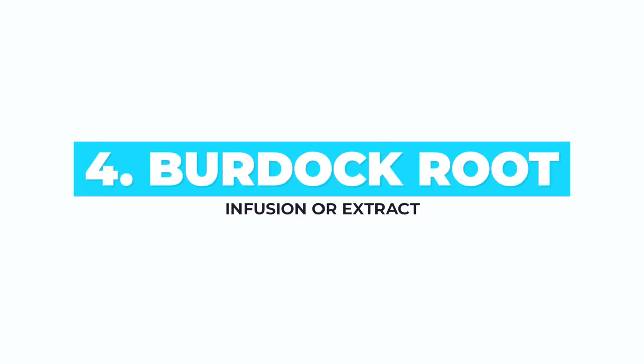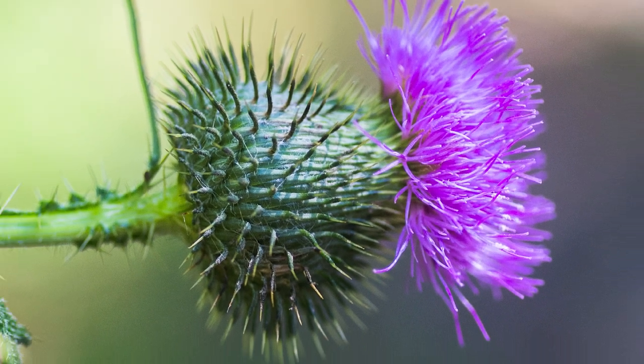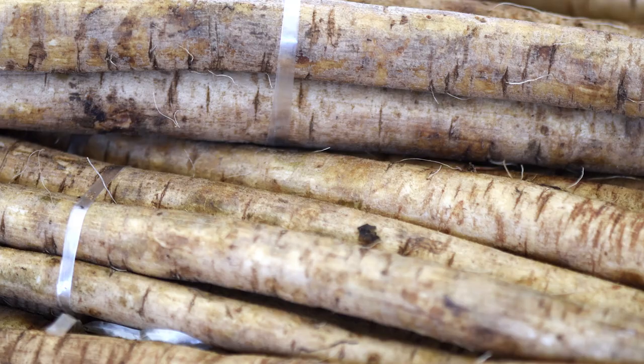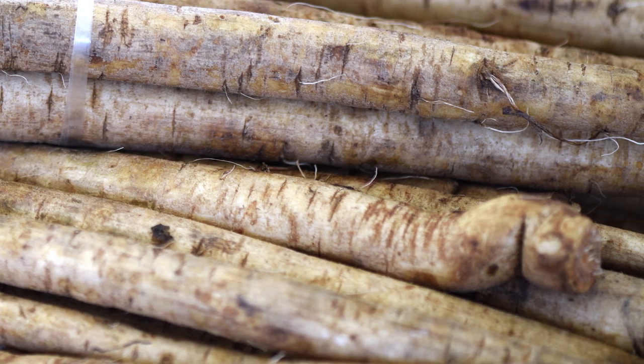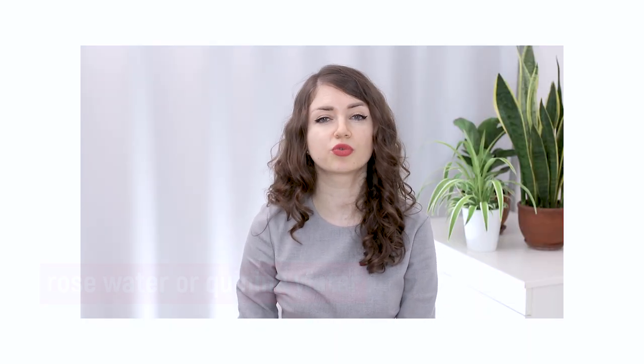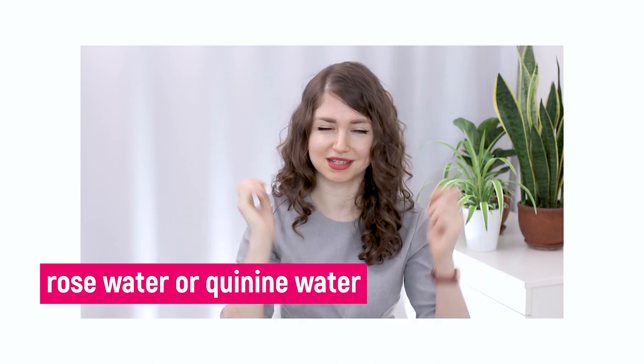You can combine it with essential oils that we will talk about in a minute. A natural remedy is burdock extract or burdock oil that you put on your scalp and massage as you would with any of the treatments mentioned here. Another very simple yet effective treatment is spraying rose water or quinine water on your scalp and massaging the roots.